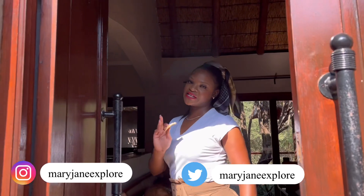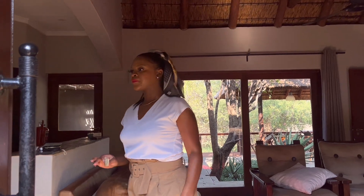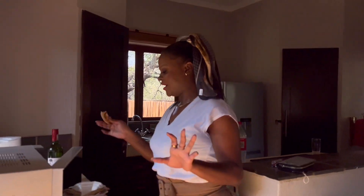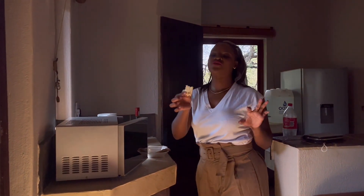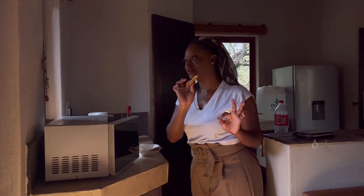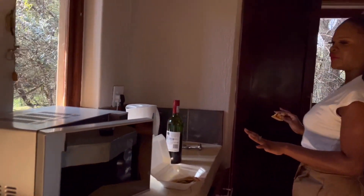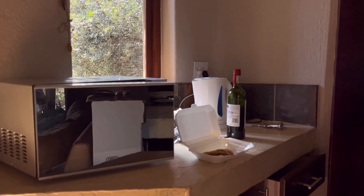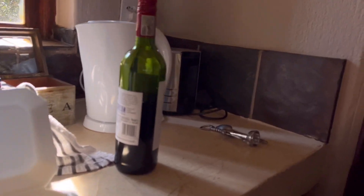We slept here for one night and today we are checking out — it's the morning. This is a self-catering property, as you can see you have to bring your own food including your own breakfast. This property is also fully equipped with a microwave, a kettle, a toaster, and all the cutleries that you will need for your stay.